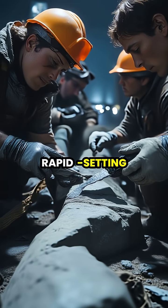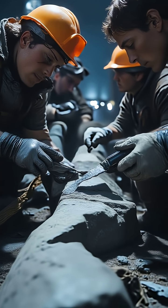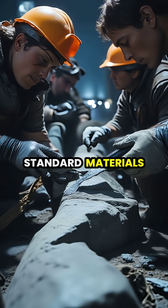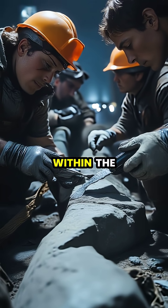The innovative use of rapid-setting polymer-reinforced concrete — a material that typically costs five times more than standard materials — was authorized as the only solution that could possibly cure within the tight timeframe.